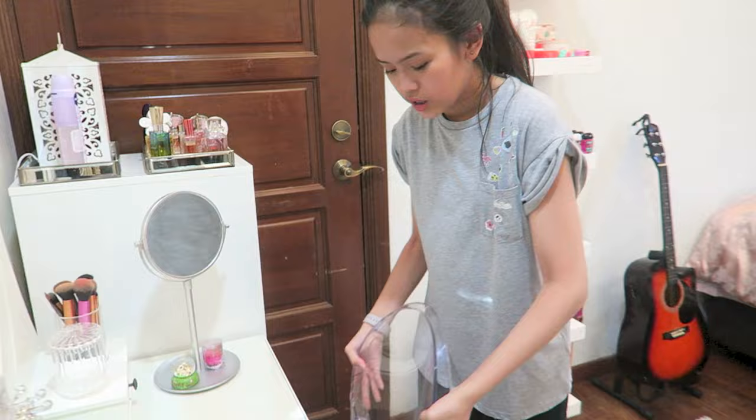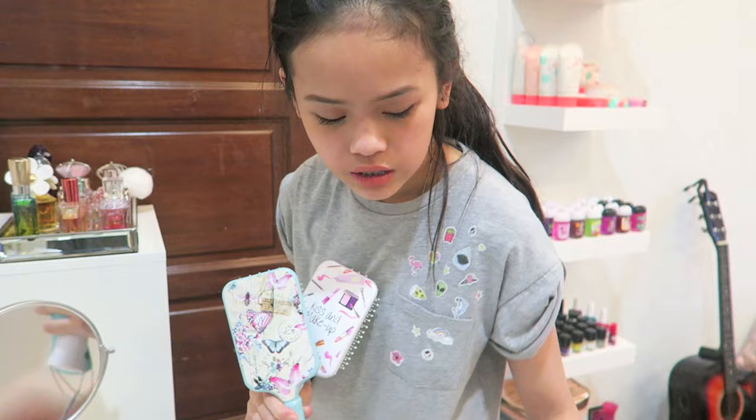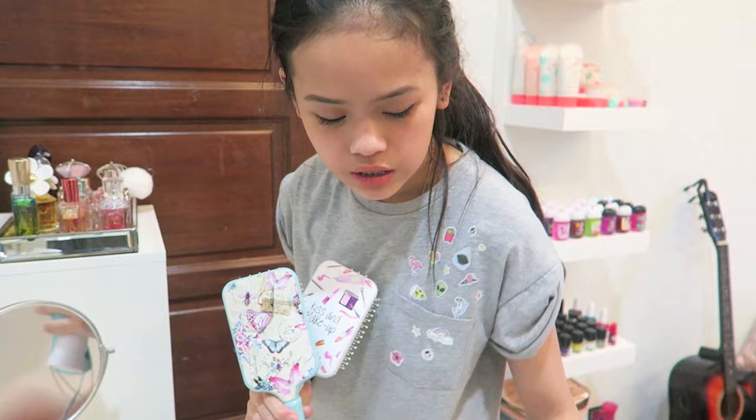I've got my beauty blender over here. This is a transparent chair for my makeup. There are all my combs which are from Klairs — I love combs from Klairs. Kiss and Makeup, a really nice one, and some other really nice ones too. It's all like designed, and my favourite combs ever.